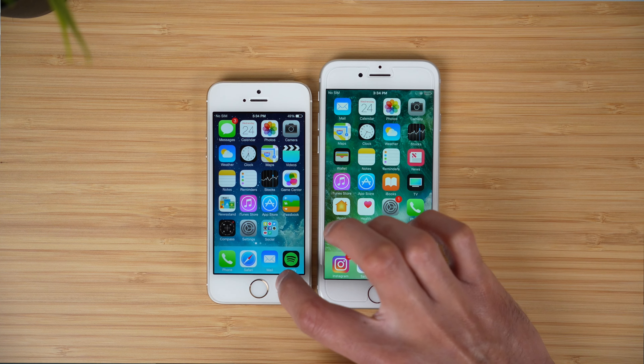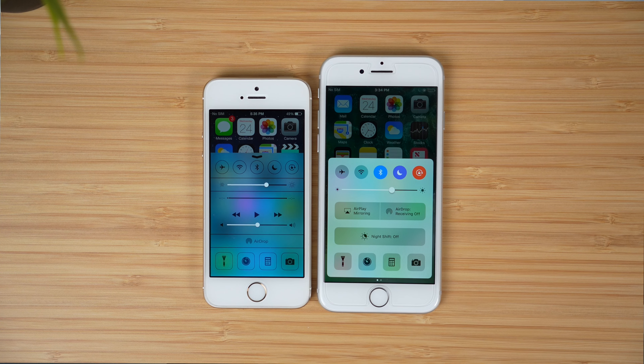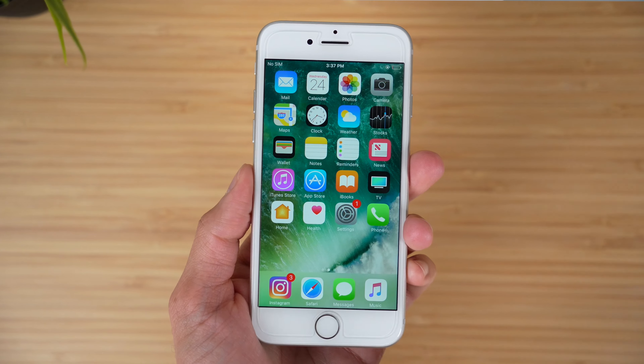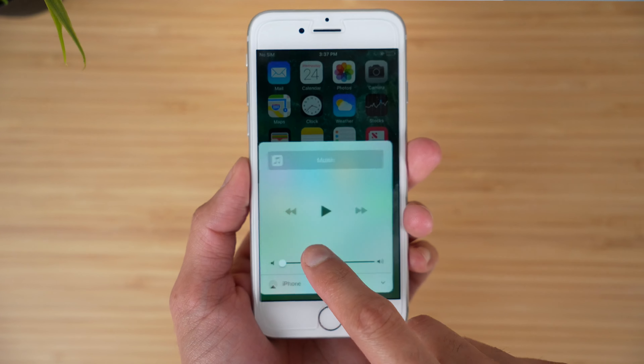Another thing I want to talk about is the actual history behind the control center. The control center has had three major iterations since it came out. The first, of course, being with iOS 7, which is what we have here. The second being with iOS 10, which surprisingly lasted for one full year until Apple ditched it and replaced it with what we have today on most modern iPhones. Apple got rid of the iOS 10 control center because it was just a really weird experience — it was hard to use, you had to swipe around. If you want to see a more detailed video on that, I do have one linked at the top right.